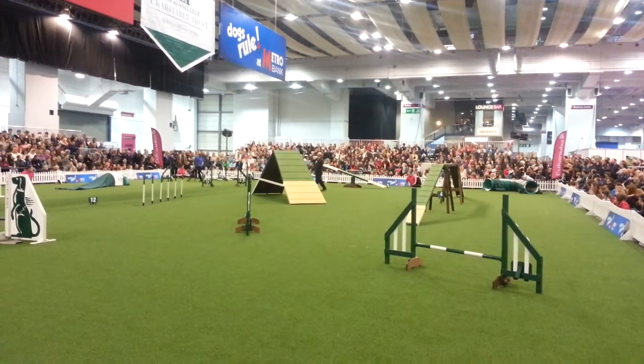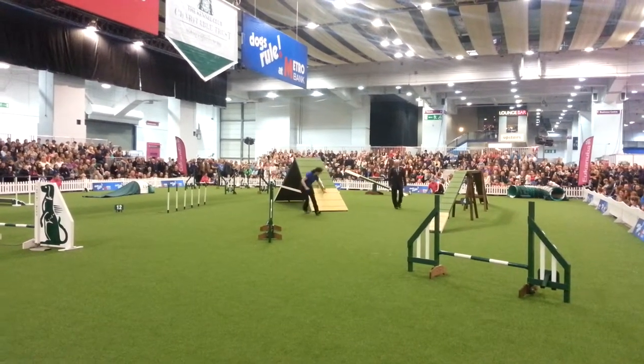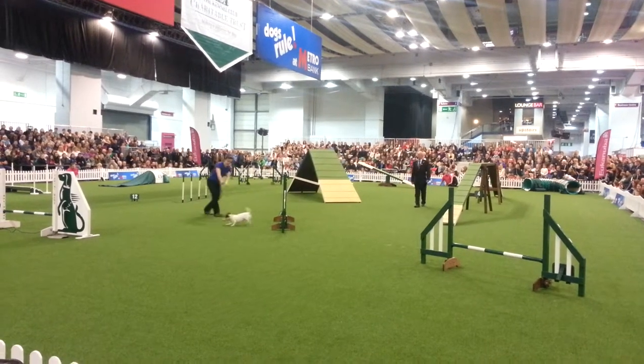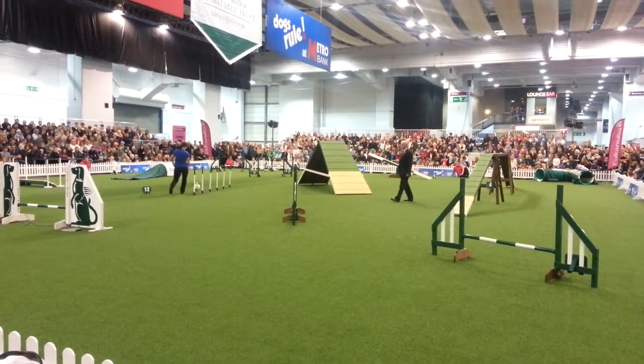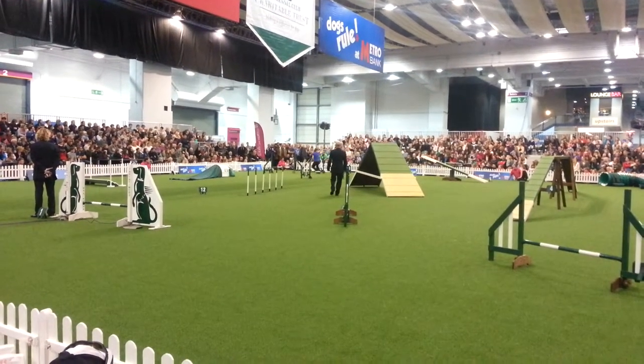Nicely over the seesaw. Camilla just changing sides there. Nicely over the A-frame, and Camilla's swapped sides again. Push out to number 14.